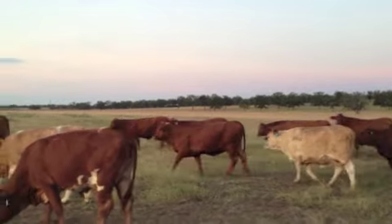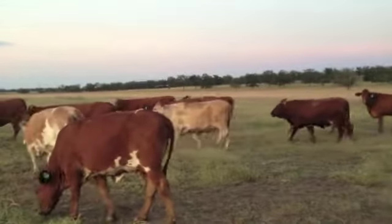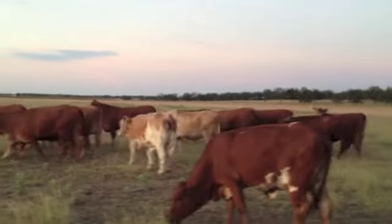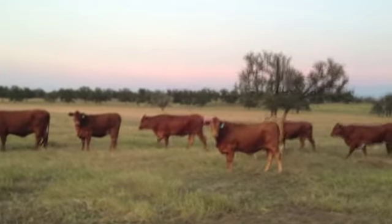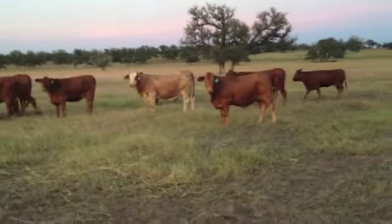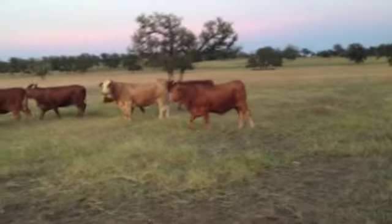Beefmasters don't get the run that the Brayfords do — I really don't know why. But at the end of the day, with the right kind of bull, I'll put these against F1 Brayford cattle any day of the week. I sell 300 Brayfords in the past 10 days, and I'll put a good Beefmaster cow on the right kind of bull against any F1 Brayford, in my opinion.